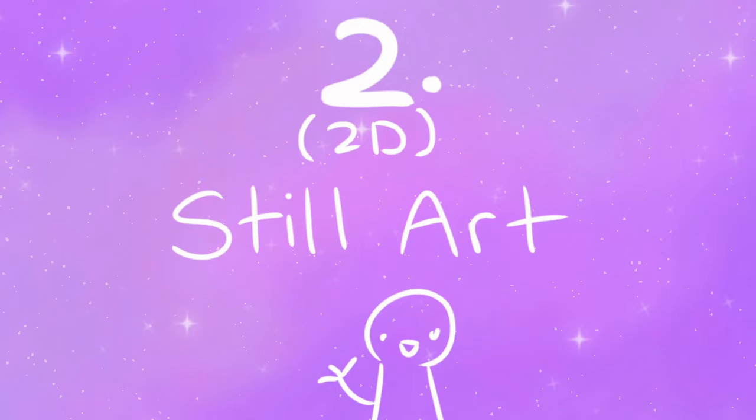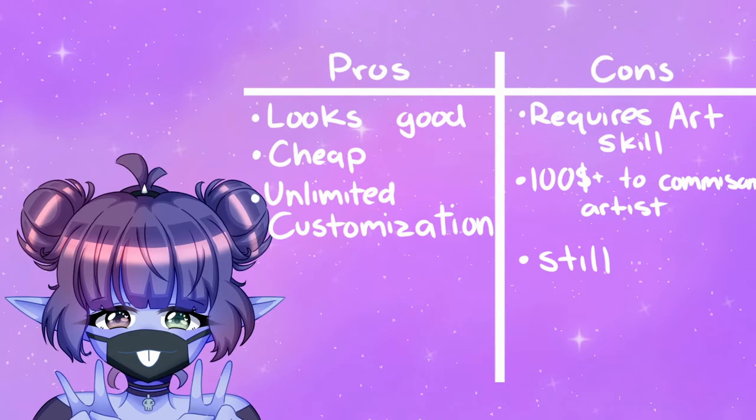Number 2: Still art. Pros: looks really nice, especially if you're good at art. Cheap for digital artists. Unlimited customization. No webcam needed.